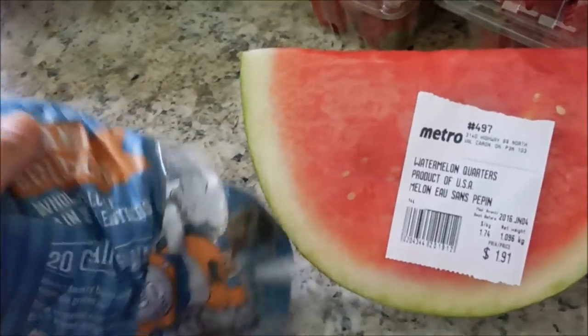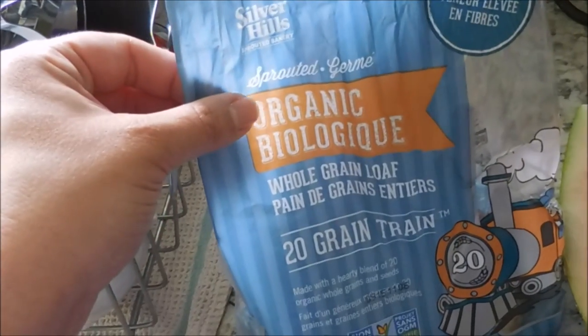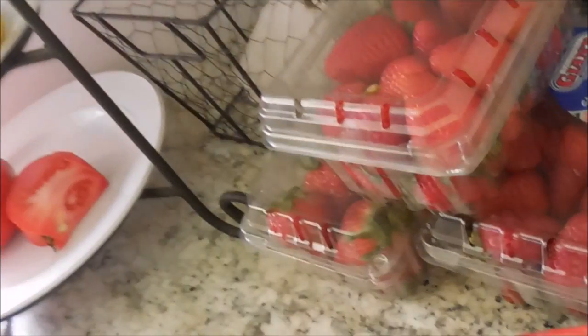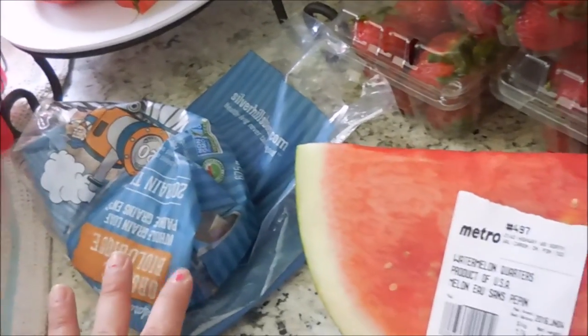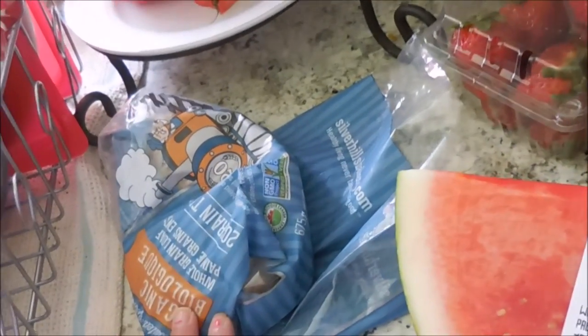So this is actually the bread that we are getting at Costco now. If you are on Trim Healthy Mama, this is a plan approved bread - of course in an E setting. It is the Silver Hills Sprouted Organic Whole Grain Bread. It says 20 grain train. It is so stinking good - there are so many seeds and all kinds of deliciousness in this, I mean like whole pumpkin seeds and everything. If you're on Trim Healthy Mama, you can get that at a really good price at Costco. You can still find it in regular grocery stores, usually in the freezer section, but at Costco it's just with the regular bread.